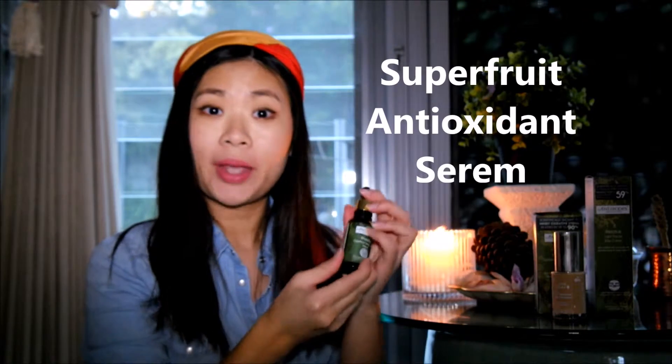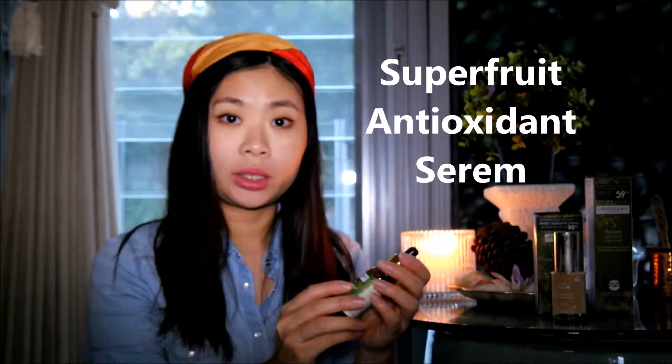So I was pretty excited when I got sent the superfood antioxidant serum. When I checked through the ingredient label — which is the first thing I do when I get any new product — I was super excited because I'm a big fan of any sort of berries. I love them in my breakfast, I love them in my smoothies.